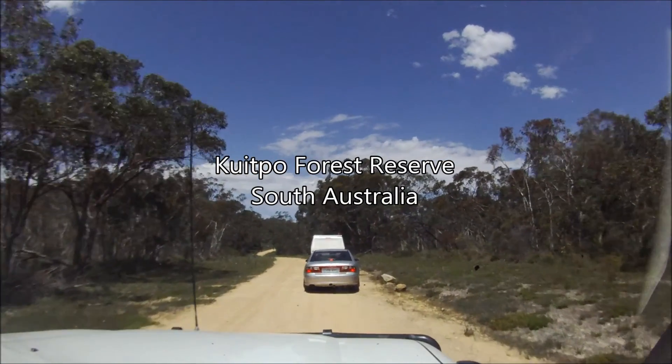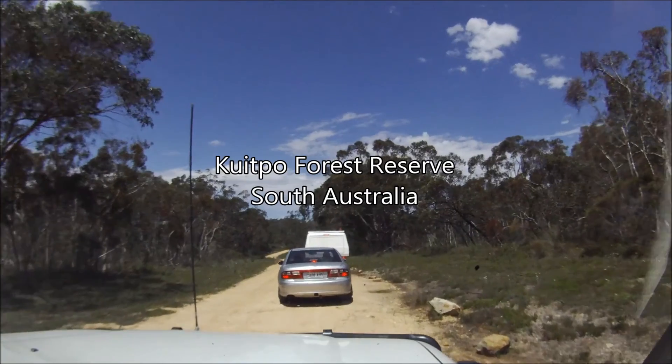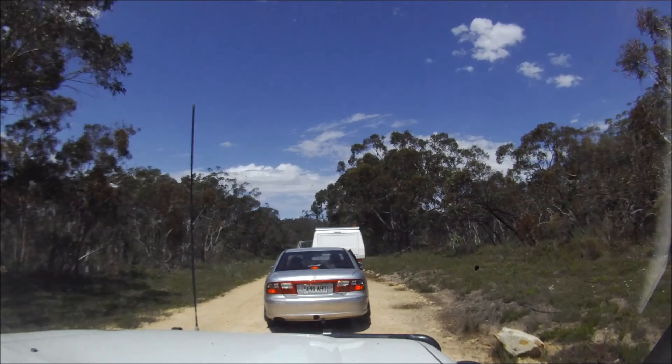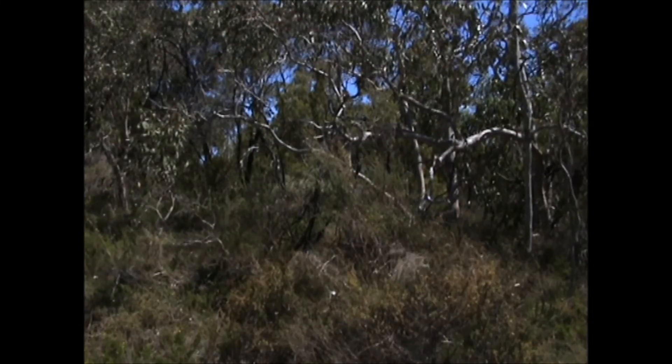Kypo Forest Reserve is comprised of three native forest reserves: Mount Panorama, Knott Hill, and Christmas Hill. Throughout these reserves there are around 20 orchids, through various woodlands dominated by shrubs and ground flora.